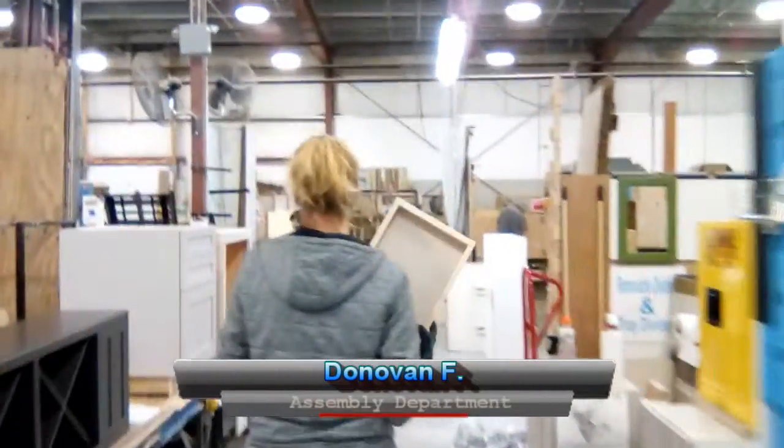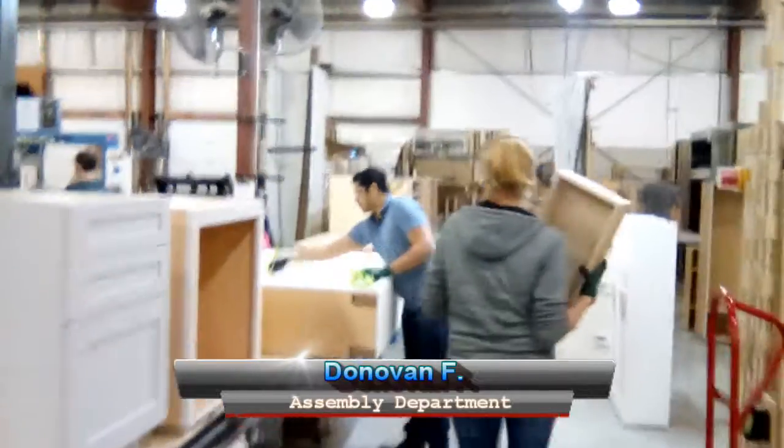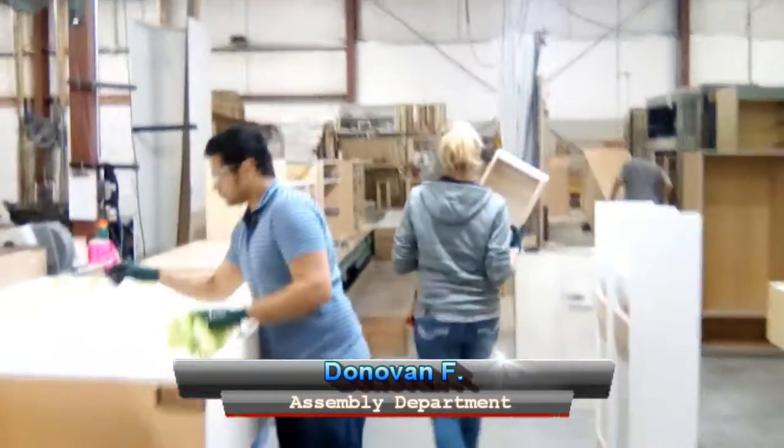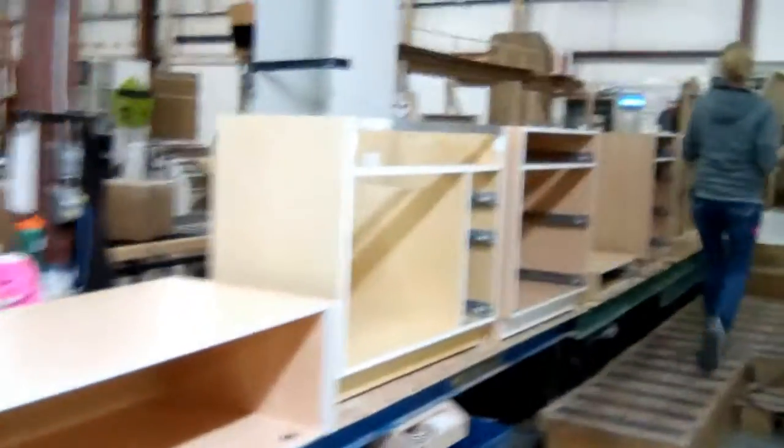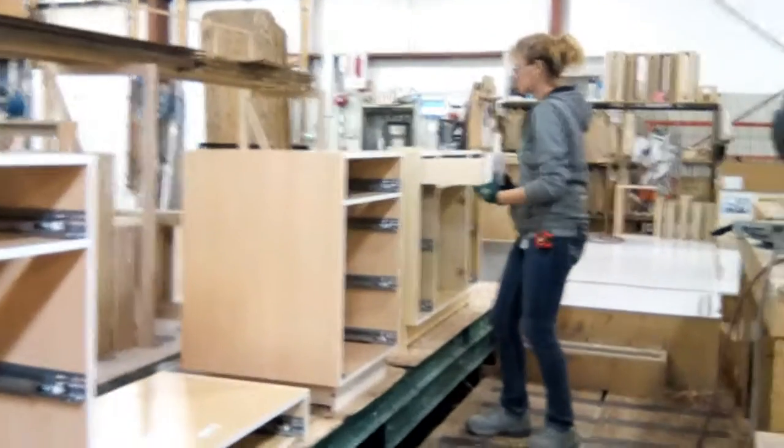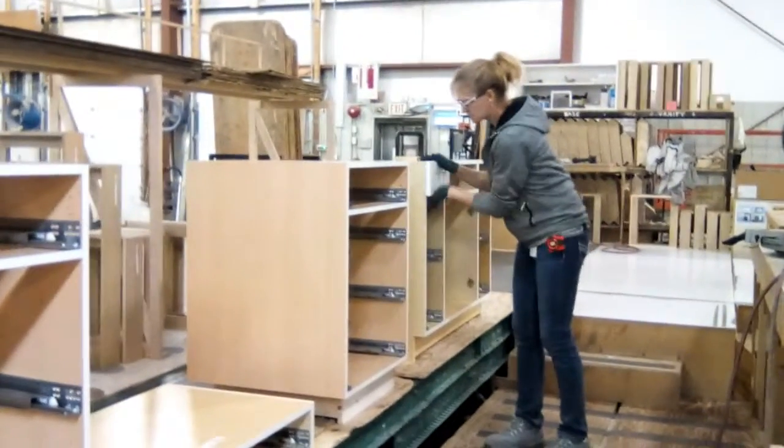A two-second lean idea for today addresses an issue we encounter when we become backed up — cabinets can't move to packaging and employees end up walking up these steps to install stuff in the back in an effort to keep busy.